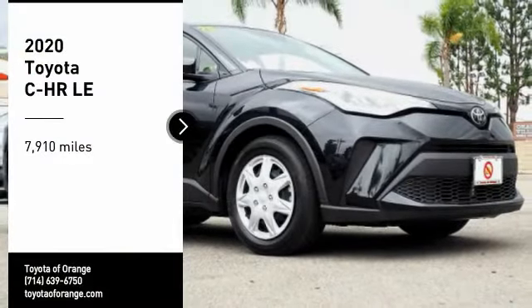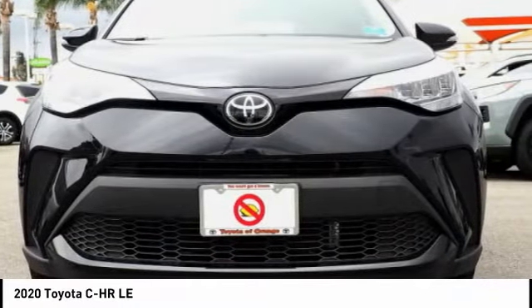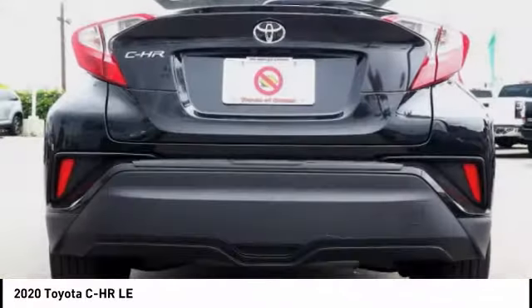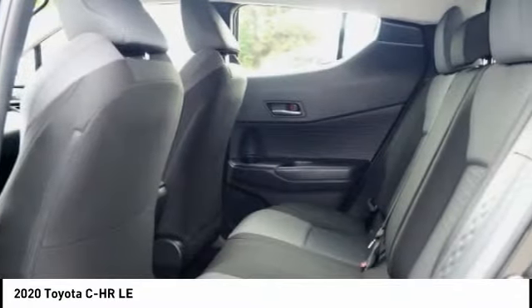We are pleased to show you the 2020 CH-R. The Toyota C-H-R's fresh design makes it stand out in the crowd and the interior oozes with style. The C-H-R handles like a race car and has all the safety features you'd expect from a Toyota vehicle.